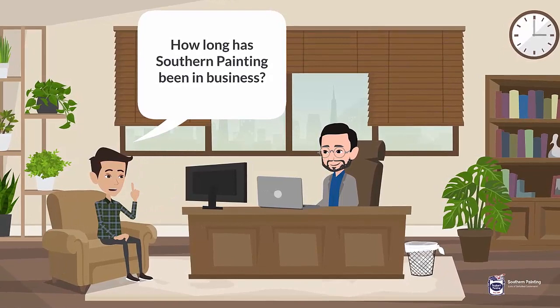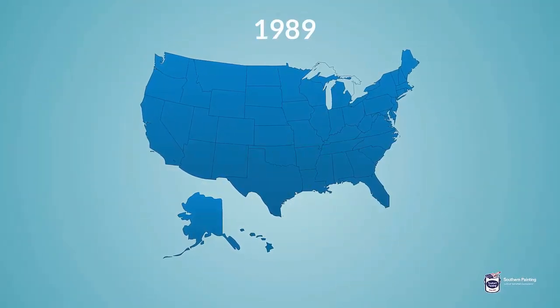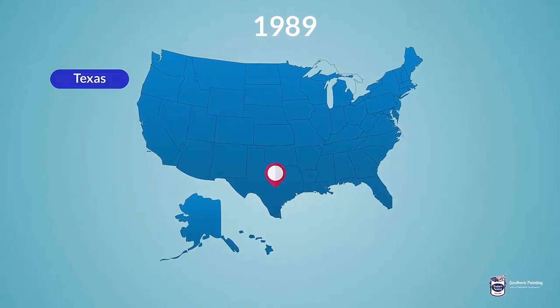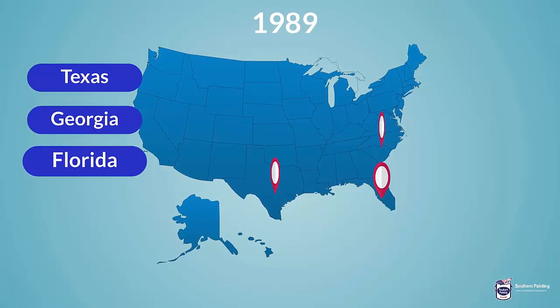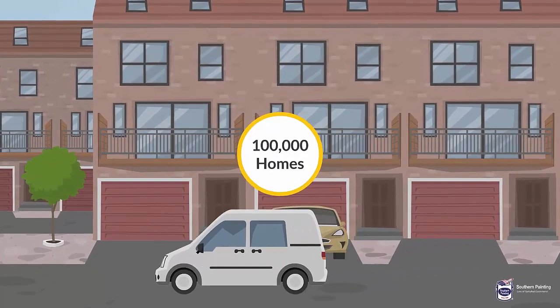2. How long has Southern Painting been in business? Southern Painting has been in business since 1989 and currently has over 22 offices throughout Texas, Georgia, and Florida. We have painted over 100,000 homes and businesses.